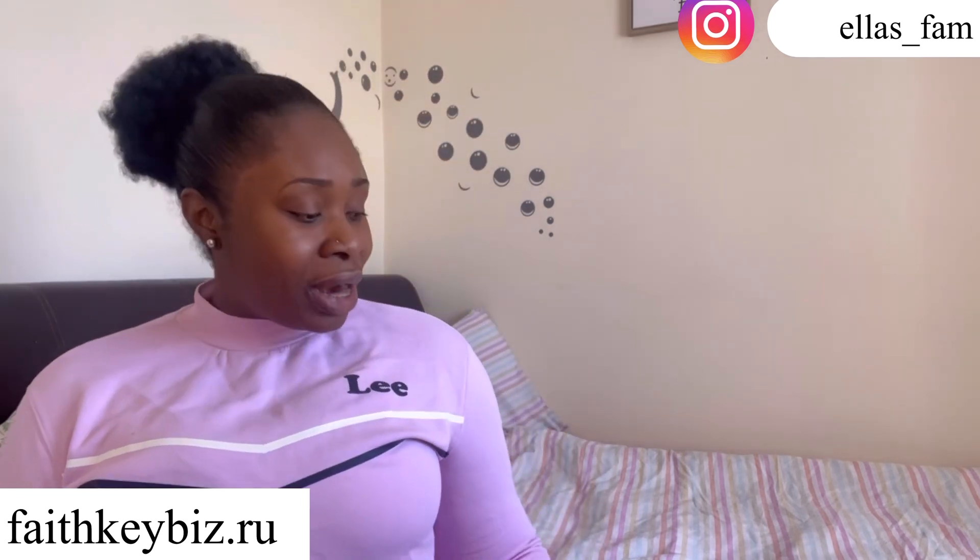This channel is all about product reviews, but today's video is sponsored by faithkeesbees.ru. So if you're looking for branded bags — I mean if you're looking for copy bags — go check out faithkeesbees.ru. I'm going to leave the link of this company in the description below.